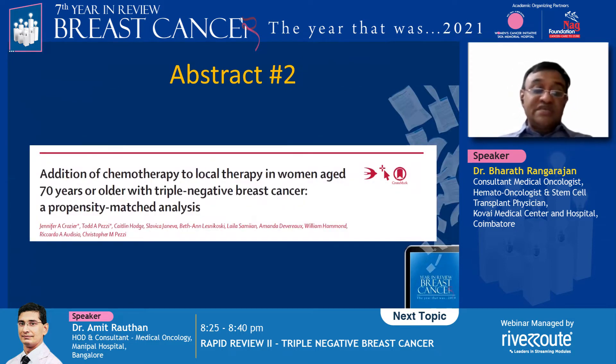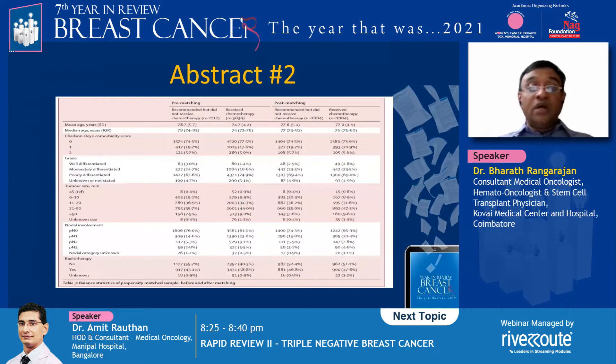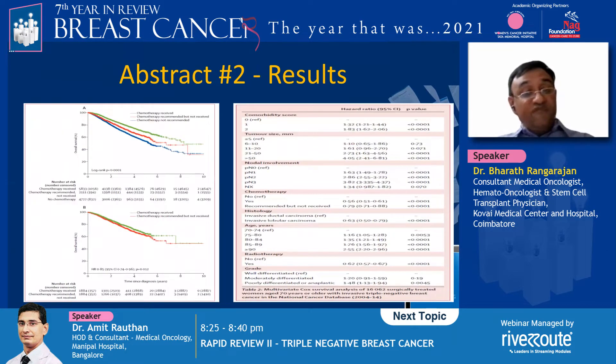Moving on to abstract two: a propensity-matched analysis looking at adjuvant chemotherapy in women over 70 years with triple negative breast cancer. Data was collected from the national cancer database for stage 1 to 3 TNBC — nearly 16,062 women — and T1A disease (less than 5 mm) were excluded. Three groups were predetermined: chemotherapy recommended and given; recommended but not given; and neither recommended nor given.